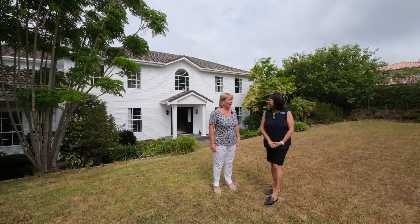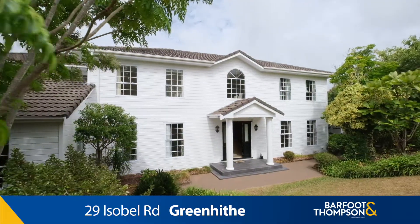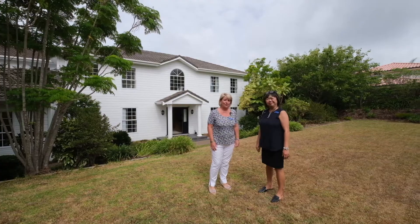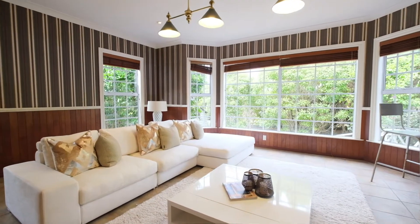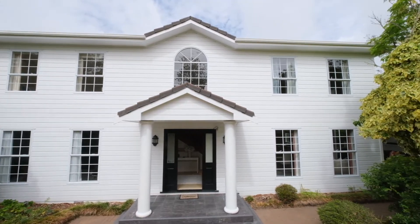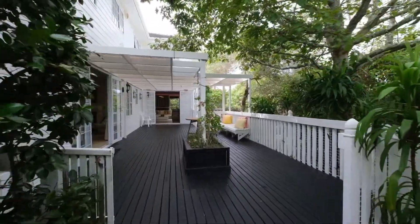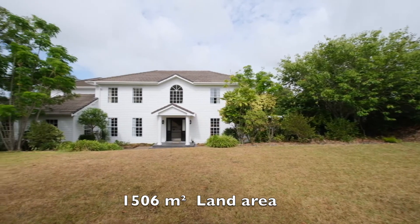We're back in the lovely Greenhide and we're at number 29 Isabel Road. I call this a massive house because it is — it's huge and it's ideal for a big family or even family plus extended family. The section is more than 1500 square meters and the house is around 390 square meters. It's got huge potential, so you can just move in as it is or do lots to it to put your own stamp on the property.